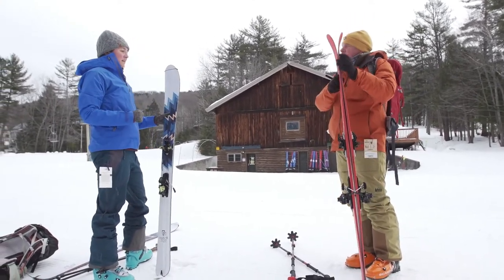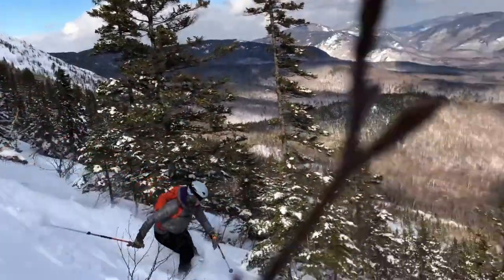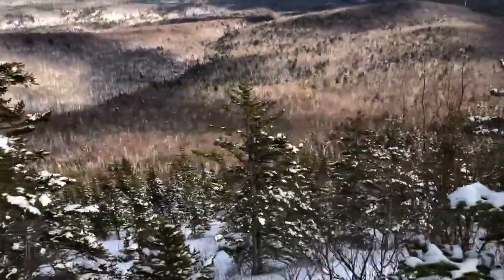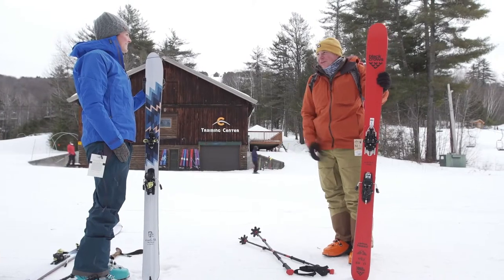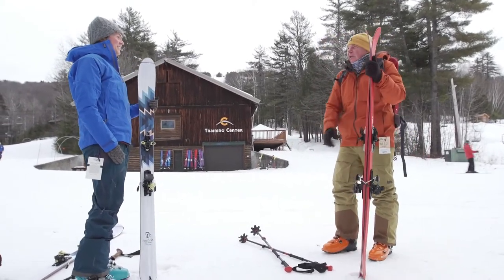Depending on where you ski, your ski will be a little bit wider so you have more flow — that's more for dealing with powder, rather than going over a groomed trail where you'd use a narrower ski. As I'm finding out, there's a lot to the equipment side of it. There definitely is.